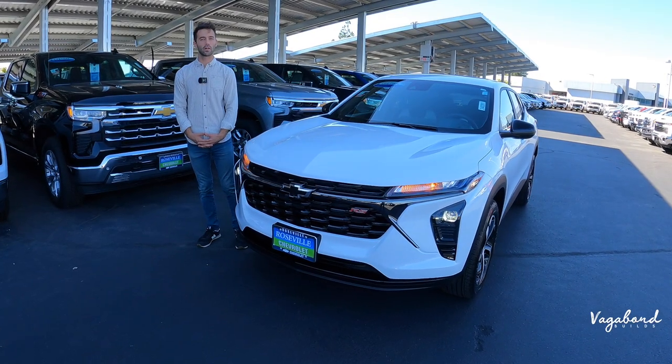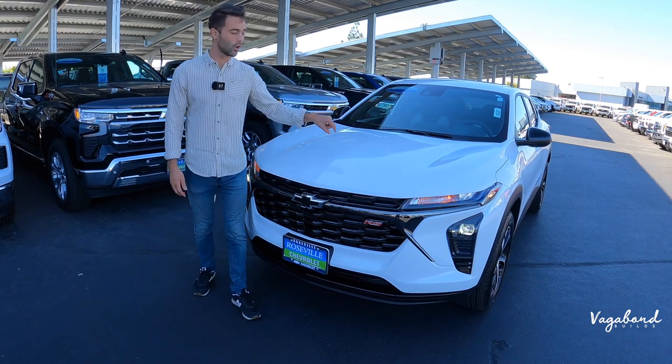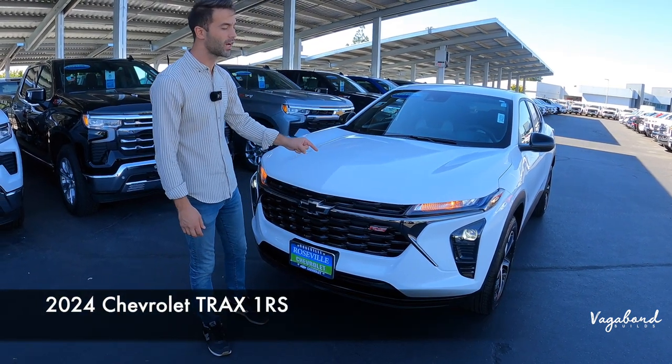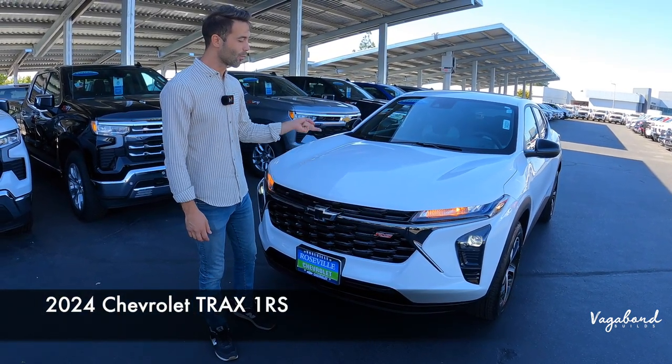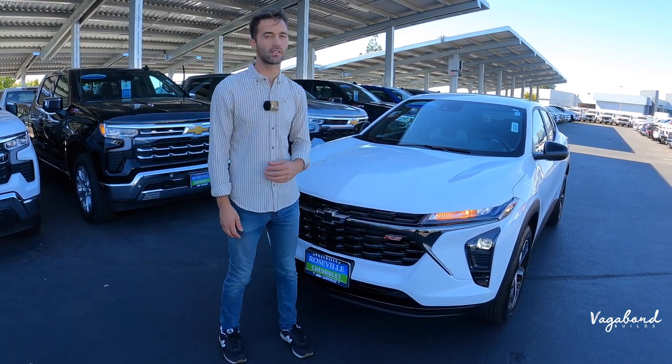Welcome back to our channel here at Vagabond Builds. Today we're bringing you another walk-around review video of the all-new 2024 Chevrolet Trax 1RS trim. We're going to be talking about the exterior, interior, and specs about this exact car.